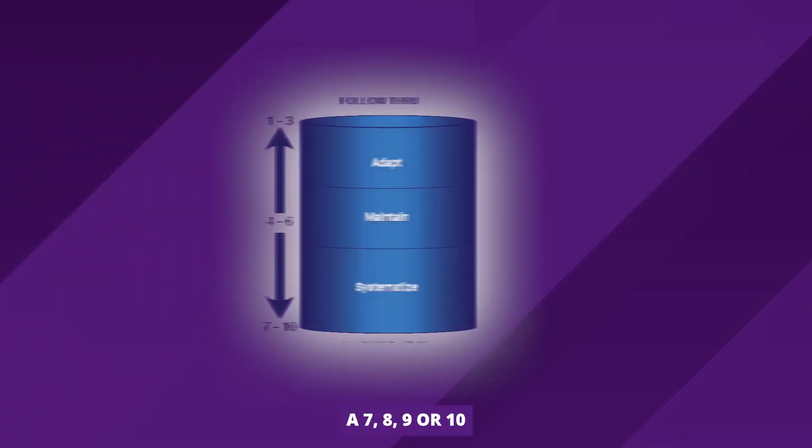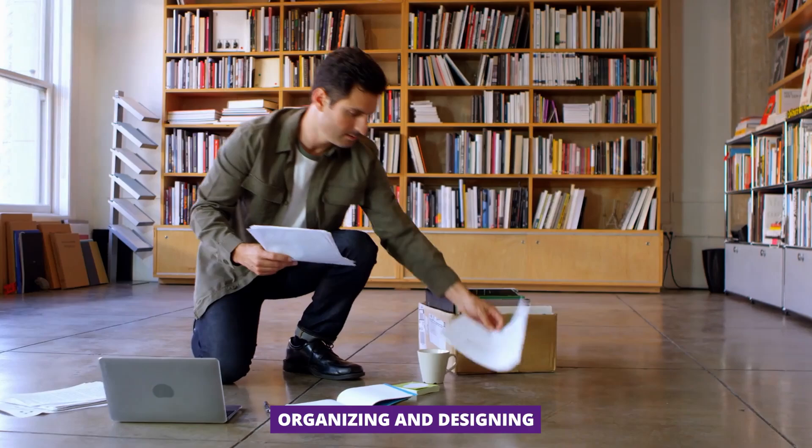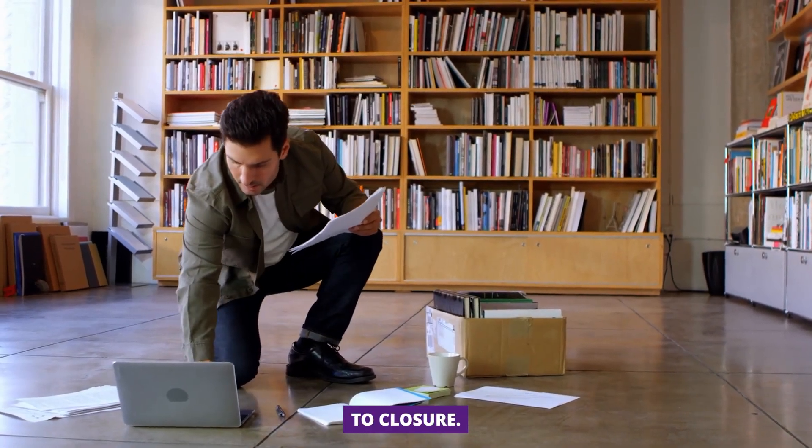You took your Kolbe A, you got a 7, 8, 9, or 10 in that blue one called Follow-Through, and you're asking yourself, what do I do with this or what does this mean? I'm Eric with Kolby and I have those answers for you. Follow-Through really has two parts: organizing and designing, and bringing things to closure.